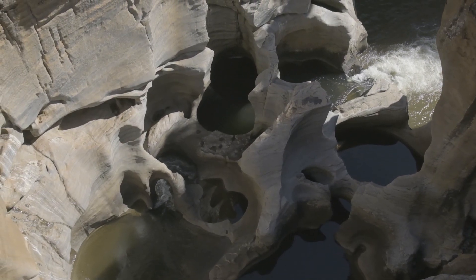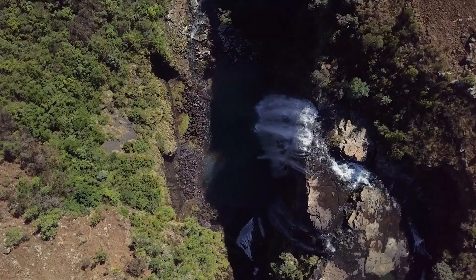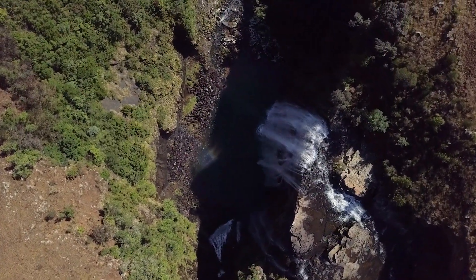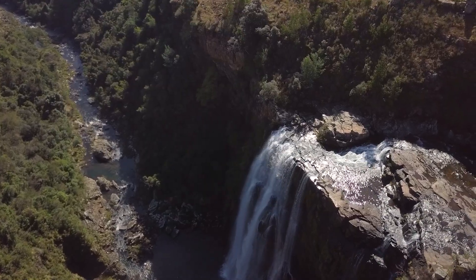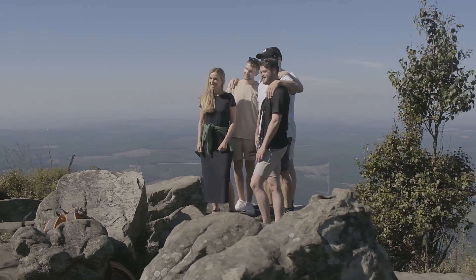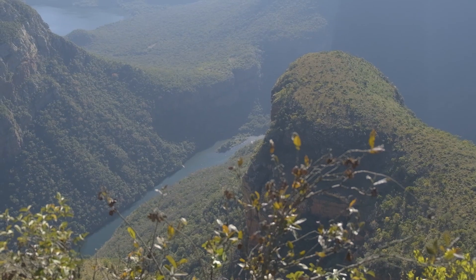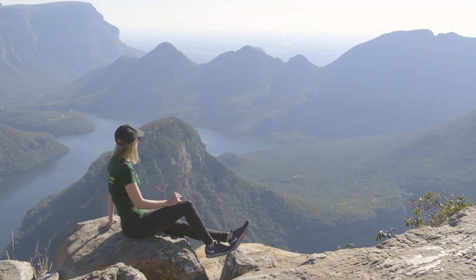And for you landscape lovers out there, the panorama route takes you on a journey through some of the most spectacular scenery on earth. Pass towering waterfalls, geological masterpieces, and look from God's Window at the endless vistas below. But arguably the most impressive stop is at the Three Rondavels above the Blyde River Canyon, the greenest and third largest canyon in the world.